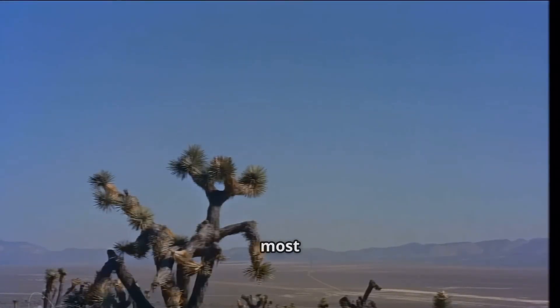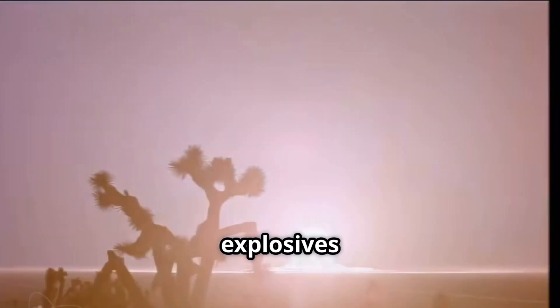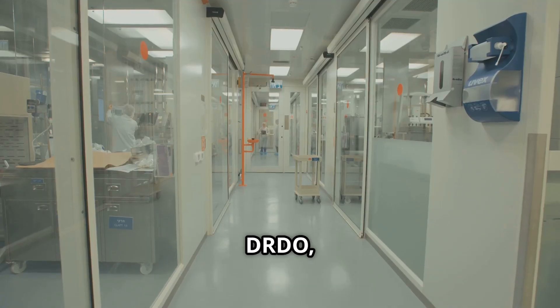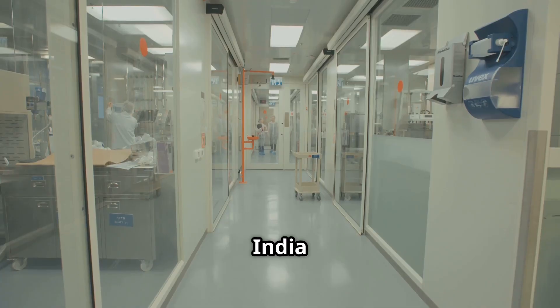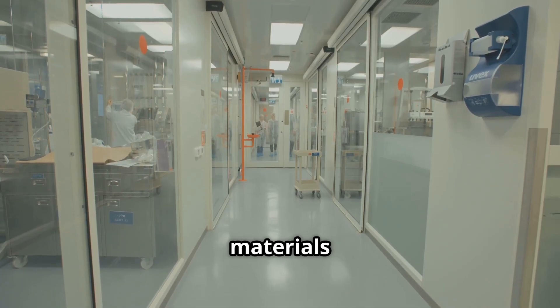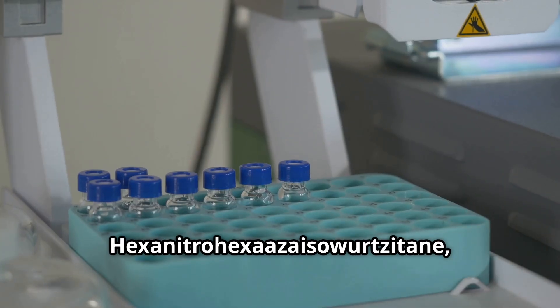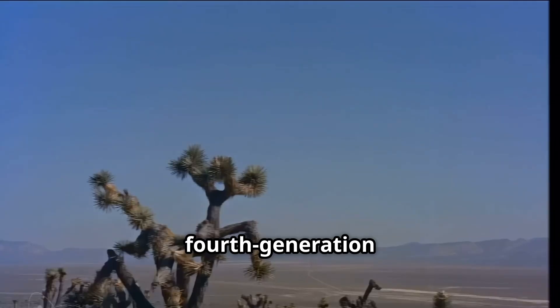Today we explore one of the most powerful non-nuclear explosives in the world — CL-20, developed by DRDO, and now putting India on the global high-energy materials map. CL-20, or hexanitrohexaazaisowurtzitane, is a fourth-generation explosive.